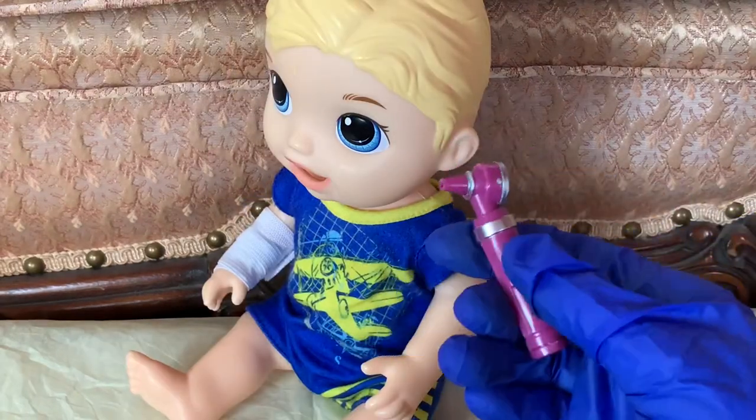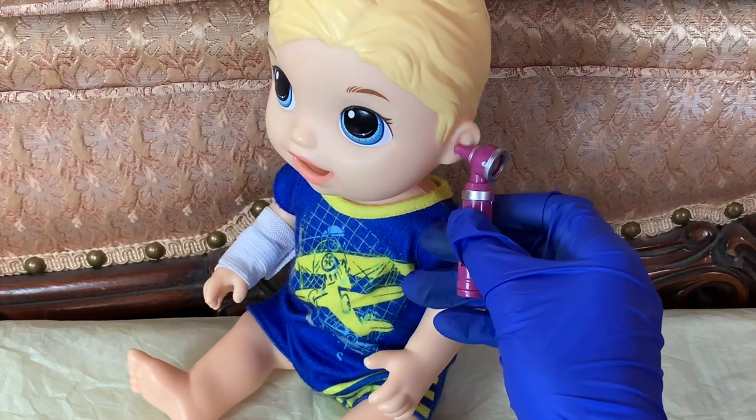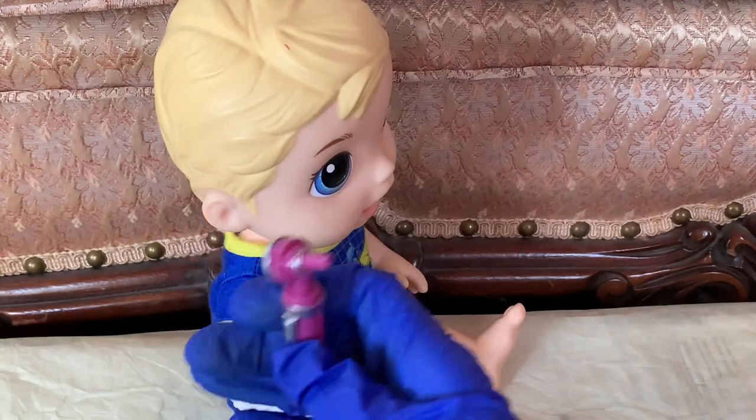Now we are going to look inside of his ears. That one looks all good. That one looks good too.